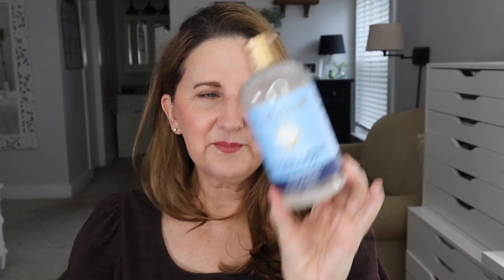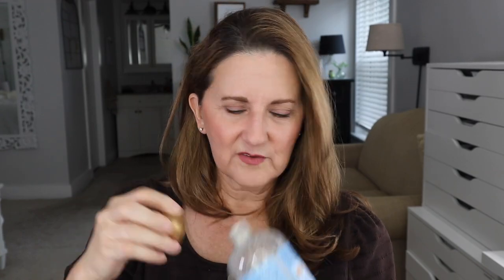I also got the Shea Moisture Hydrate and Repair Shampoo. This was okay — I don't remember being over the top with it. The scent is kind of flowery, which I don't like. So it was okay, but I doubt I would buy it again. It's not like I'd never buy it again, it's just that it was okay.